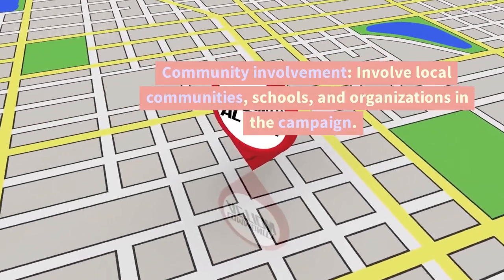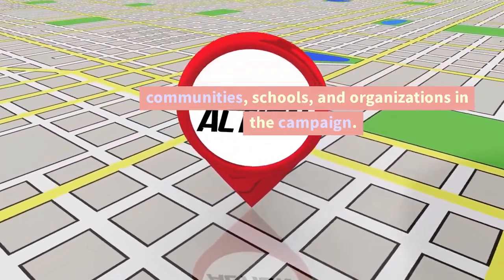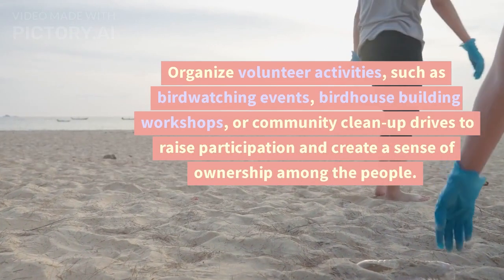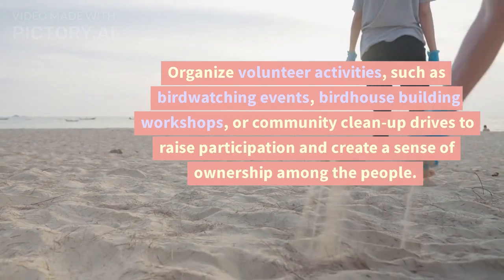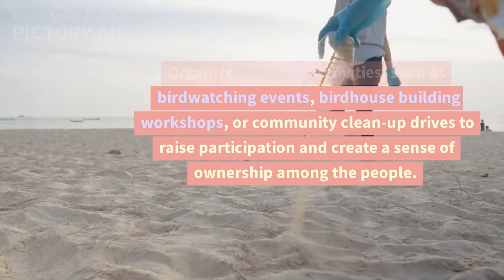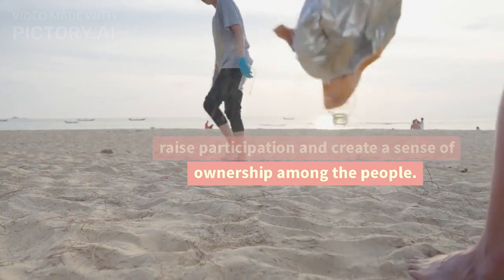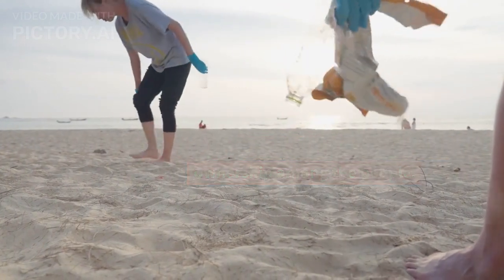Community Involvement: Involve local communities, schools, and organizations in the campaign. Organize volunteer activities such as bird-watching events, birdhouse building workshops, or community cleanup drives to raise participation and create a sense of ownership among the people.